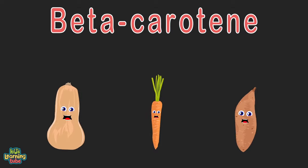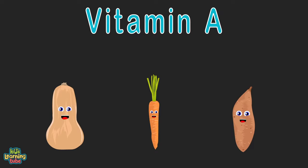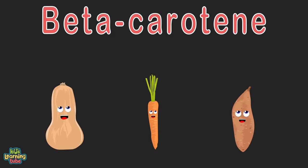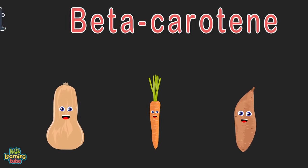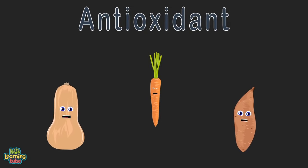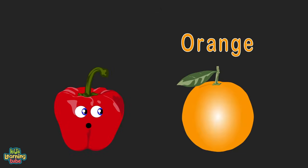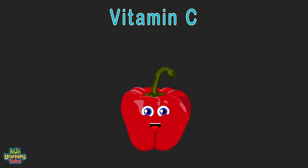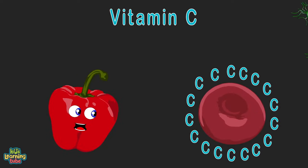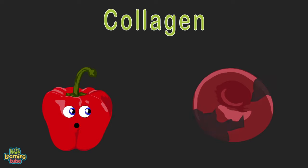Beta-carotene is a red-orange pigment found in fruits and plants. It converts to vitamin A, an essential vitamin. Beta-carotene is also an antioxidant — it slows damage to cells, so eat us when you can. Now I'm a sweet red pepper; I supply twice the vitamin C of any fruit called orange — you should eat me daily. Vitamin C is a nutrient that helps to protect cells. I also make collagen, a protein that helps you heal well.